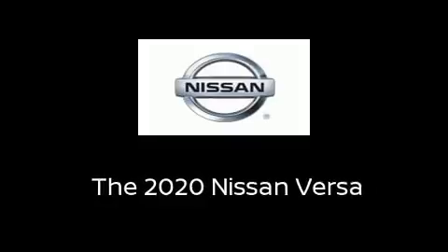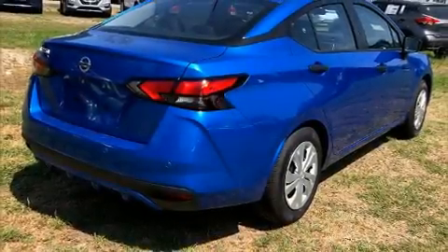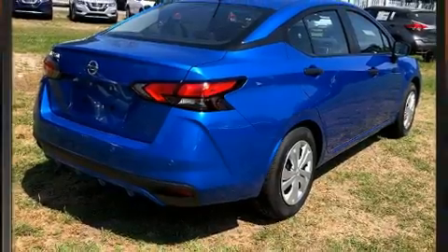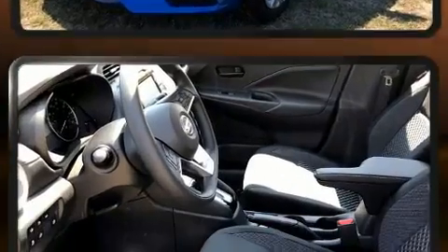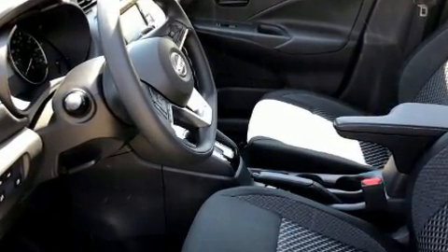Climb inside the 2020 Nissan Versa. This four-door, five-passenger sedan stands out among competitors in its class. It features a continuously variable transmission, front-wheel drive, and an efficient four-cylinder engine.